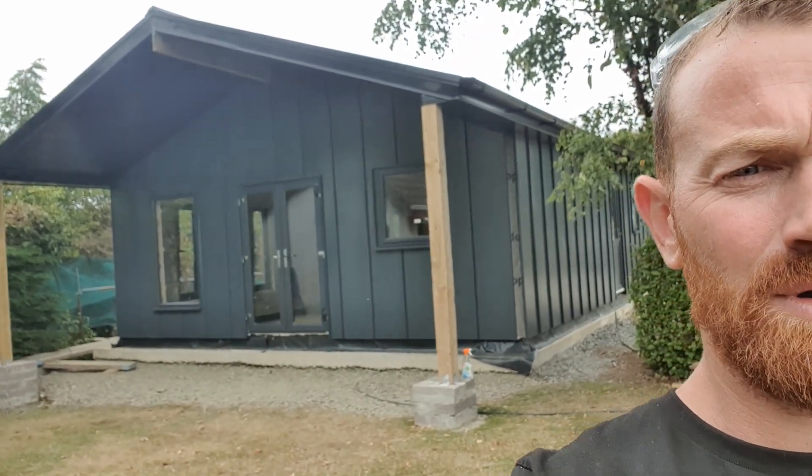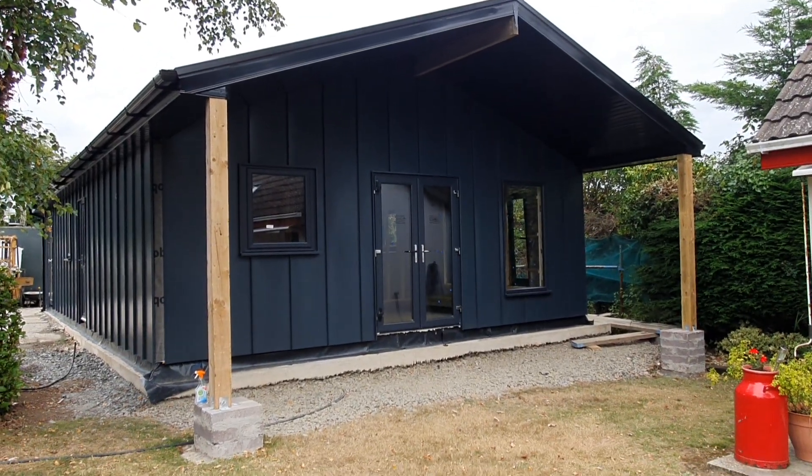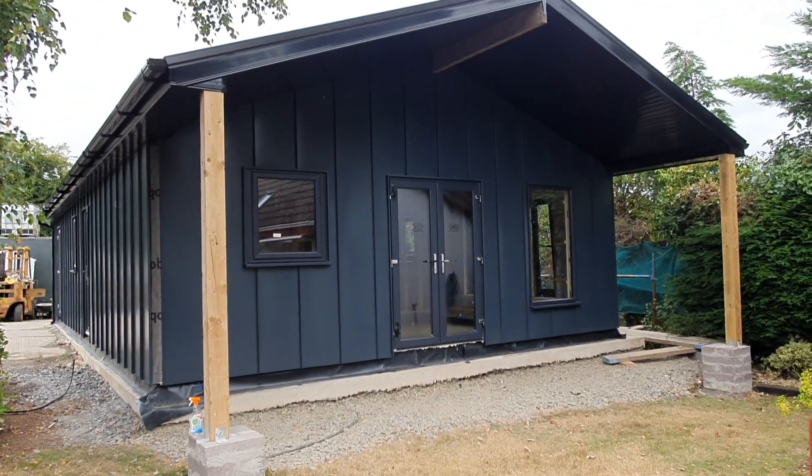Hey guys, Dave here from Premier Timber Frame Homes. I just want to show you our latest model. This is the Dark Rose. We're just up in North County Dublin here and there's a lovely zinc style cladding on the front of this home.